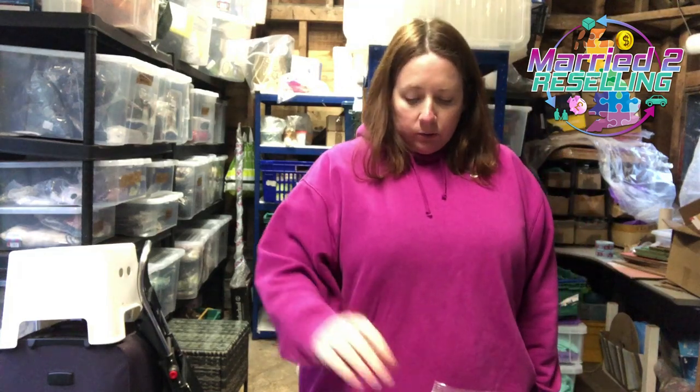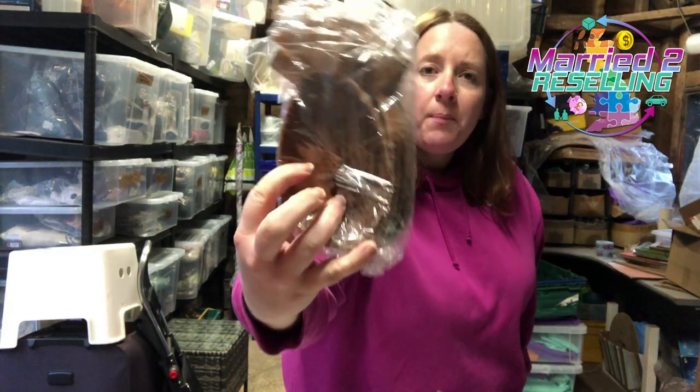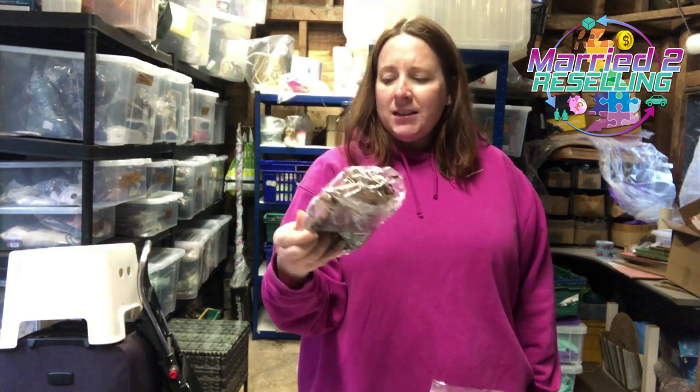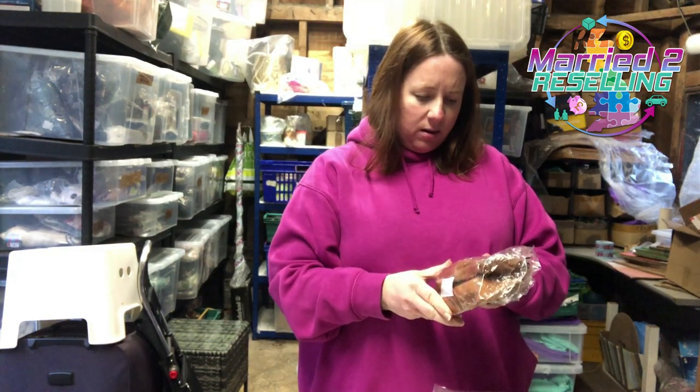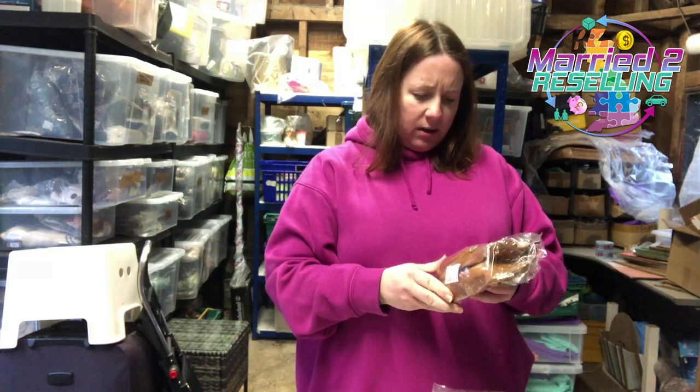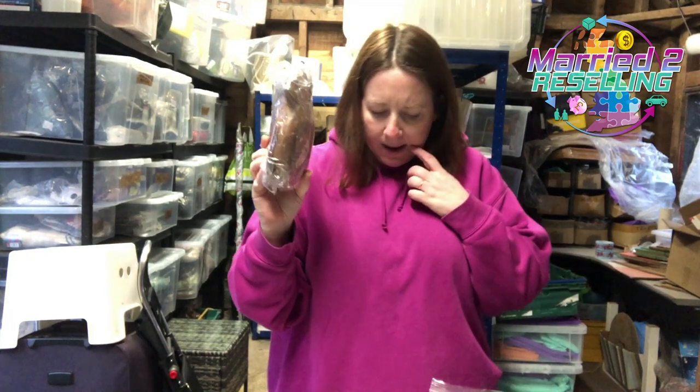We have three Etsy sales. These lovely pineapple wooden dishes — they're wooden, handcrafted somewhere in the Pacific. Cost £1.99, and sold for £8.63 in the end. Couldn't get rid of them which I was most surprised about.